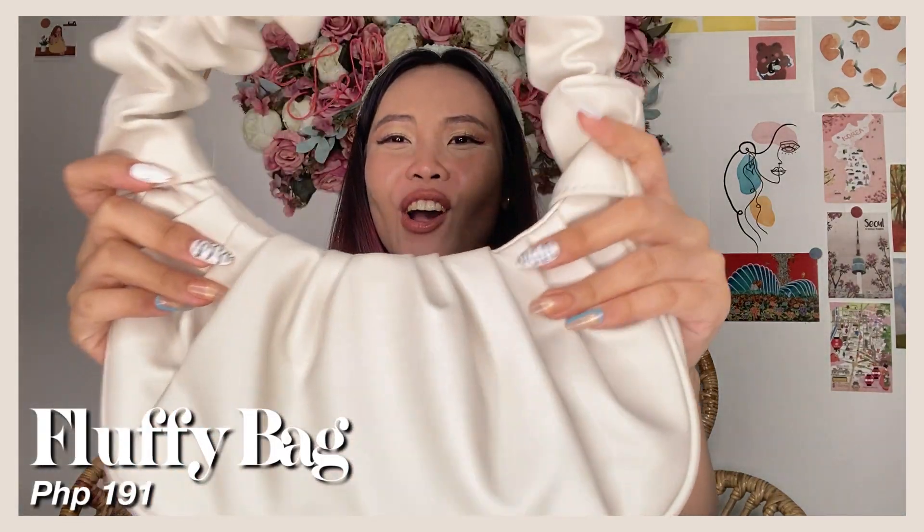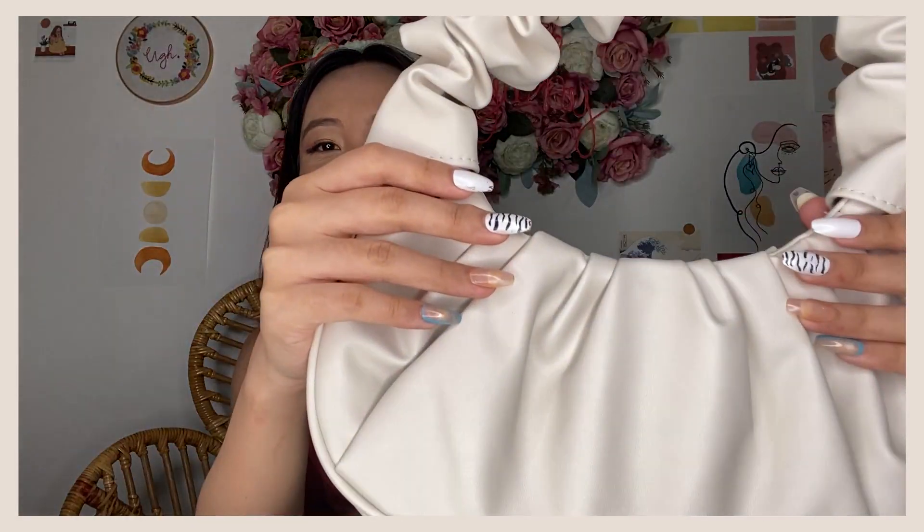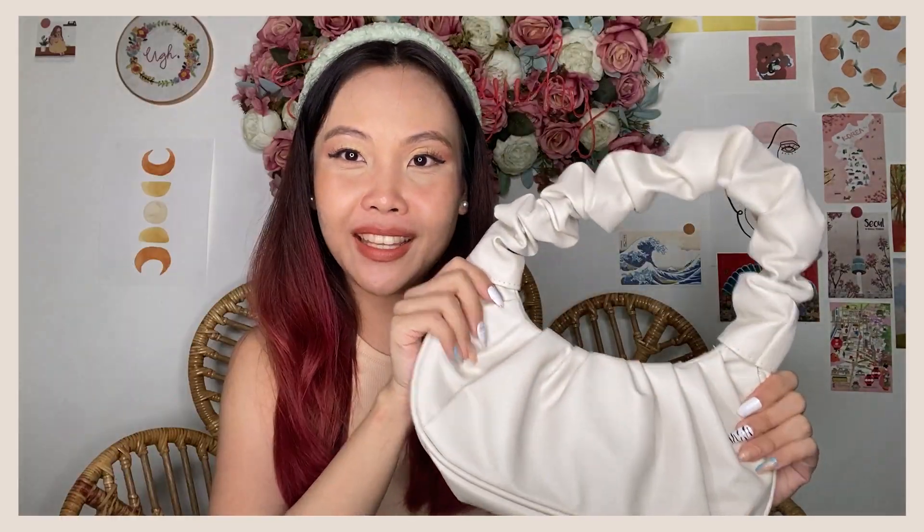Oh my gosh, this is one of the items I thought about for three months — this super cute fluffy cloud bag. I was thinking, what if it's just a trendy item and I won't use it long-term? But yeah, after three months of deliberation, I bought it. Super giggle ang bag na to! It matches all the outfits I'll show you. And by the way, my nails are also from Shopee. The bag has a magnetic clip inside, with enough space for your phone, wallet, and other valuables.